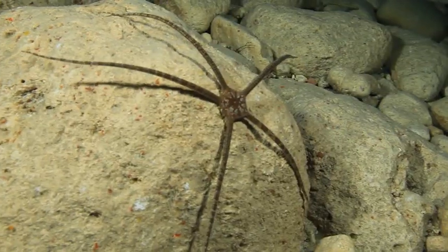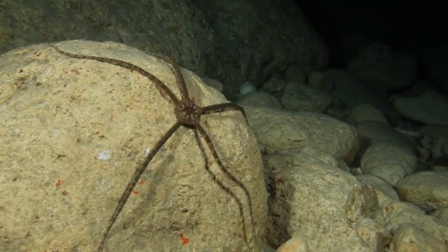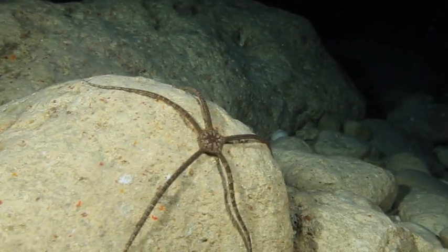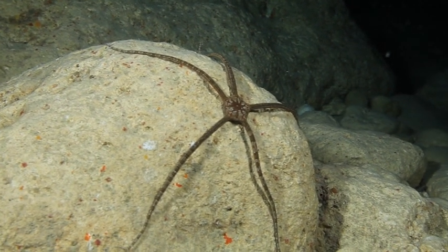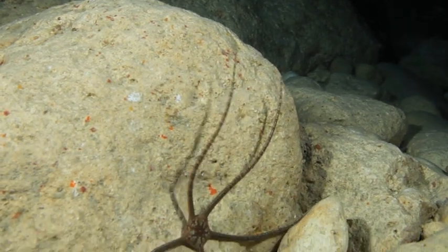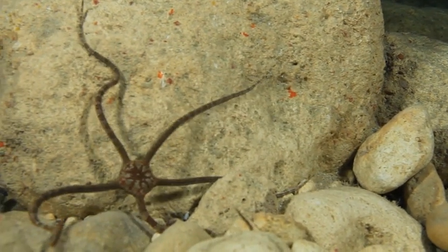While Dwejra is full of sea life during the daytime, it's positively bustling at night. Nocturnal creatures use the cover of darkness to hunt food and also to avoid potential predators. This brittle star is hungry. It spends the night scurrying around, searching for its next meal, and for somewhere safe and quiet, and out of harm's way, to sleep it off during the day.